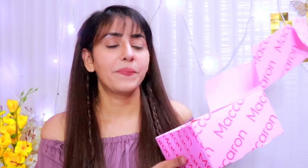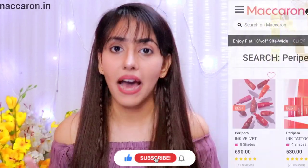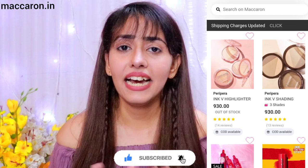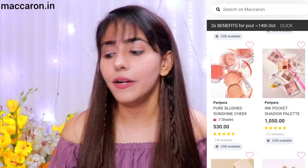Hey everyone, this is Vanya and I'm back with a brand new video. In this video I'm going to review some tints — these are all from Peripera, a popular Korean brand exclusively launched in India on the Macron website. Korean makeup is very popular for tints, and personally I also love tints because they stay very well, are blendable, and have two-in-one benefits: you can use them as a lipstick and as a blush.